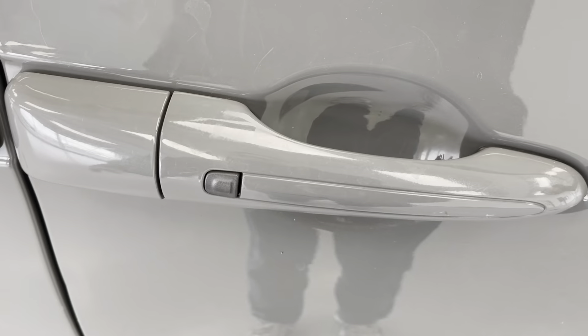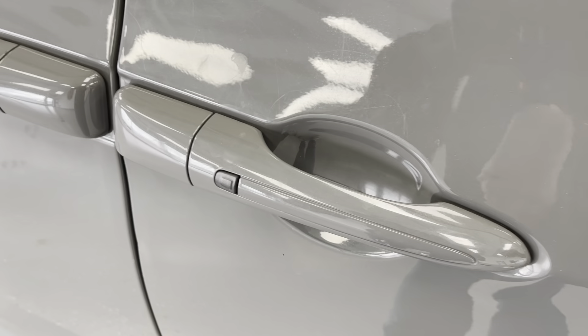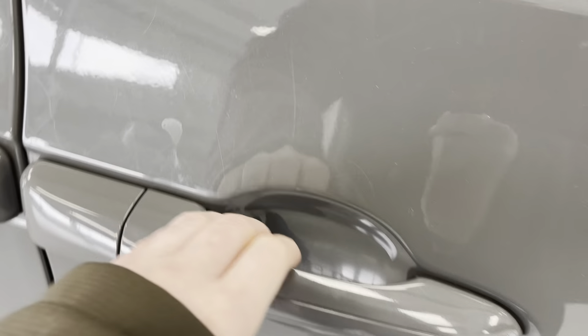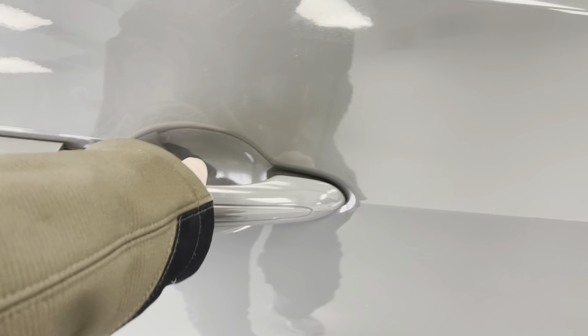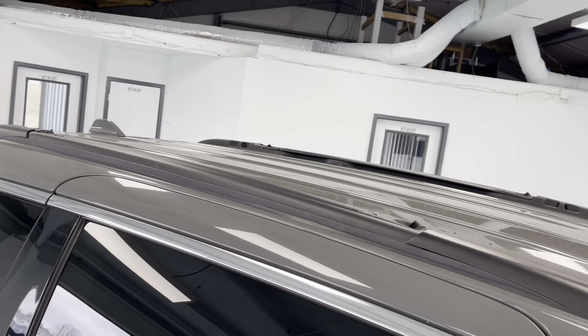Over here on the handle, you might notice a little black rectangle. That is your passive keyless entry. Passive keyless entry is really convenient, because if your vehicle is locked, you'll be able to get into it without having to take the keys out of your pocket or your purse. And up there on top of the vehicle, you do have black roof rails if you ever wanted to transport anything up there.